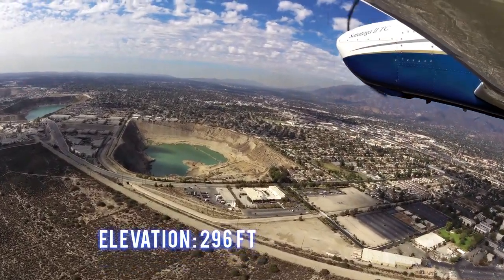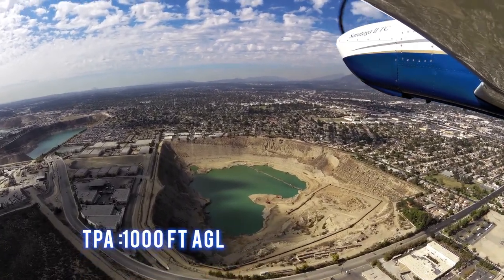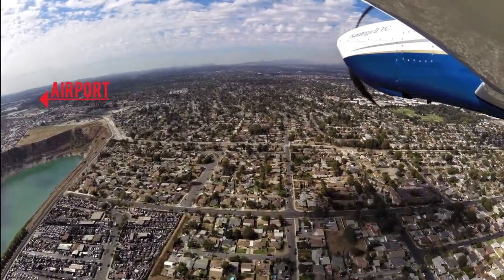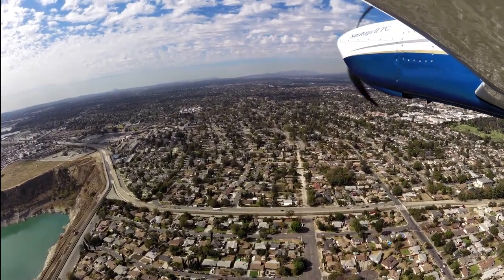The field elevation is 296 feet. The traffic pattern altitude is 1,000 feet AGL. Noise abatement procedures are in effect.